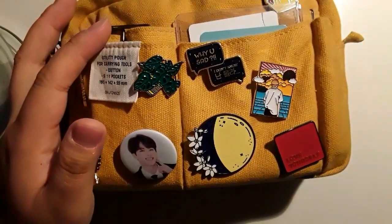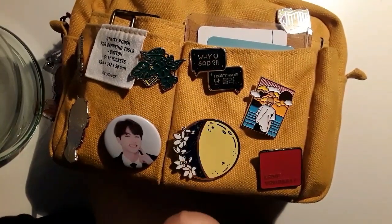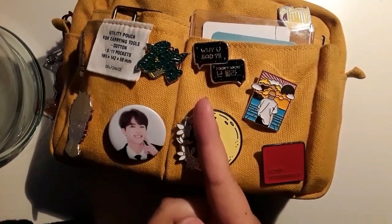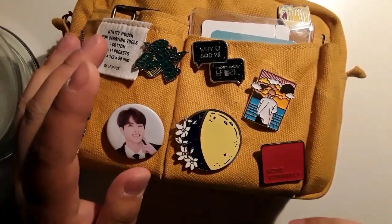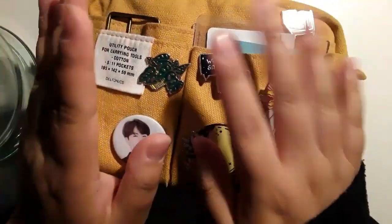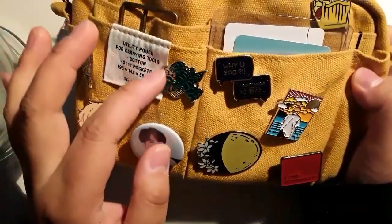Hey guys, welcome back to my channel. This video I'm going to go through my pencil pouch. I was actually watching Mitz's pencil pouch clear-out video when I remembered I had to refilm this, because I filmed it a long time ago but didn't like how it turned out. I will link the previous one in the description bar. A lot has changed from what I can remember.